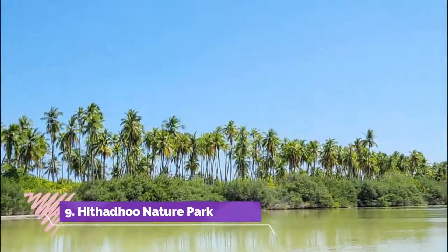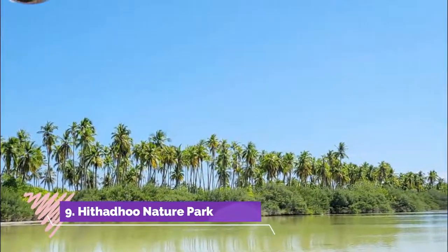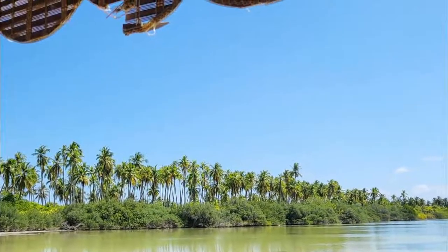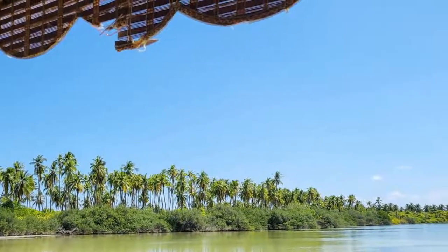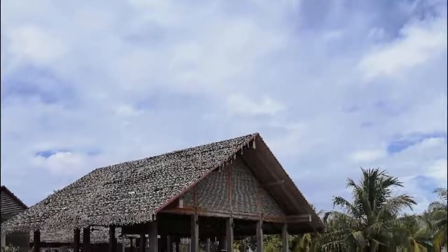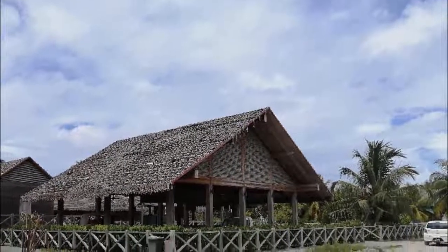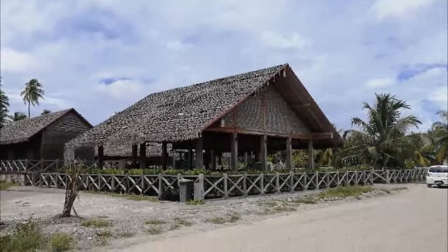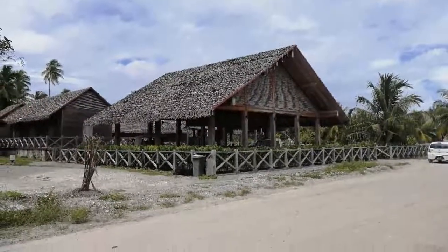Number nine: Hithiddu Nature Park. It was beautiful and very peaceful. We went there mostly for snorkeling than for bird watching. The receptionist wasn't very welcoming and didn't give us any explanations. We asked to visit and snorkel by ourselves without a guide, but we still had to ask whether there were any restrictions or rules we might want to know.